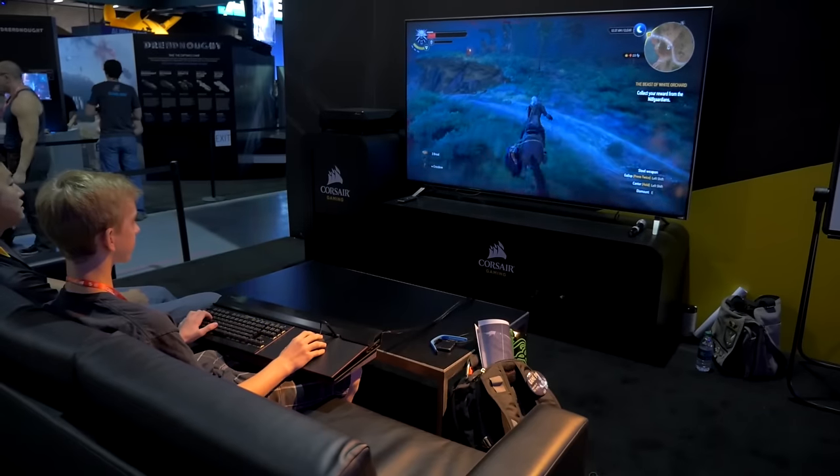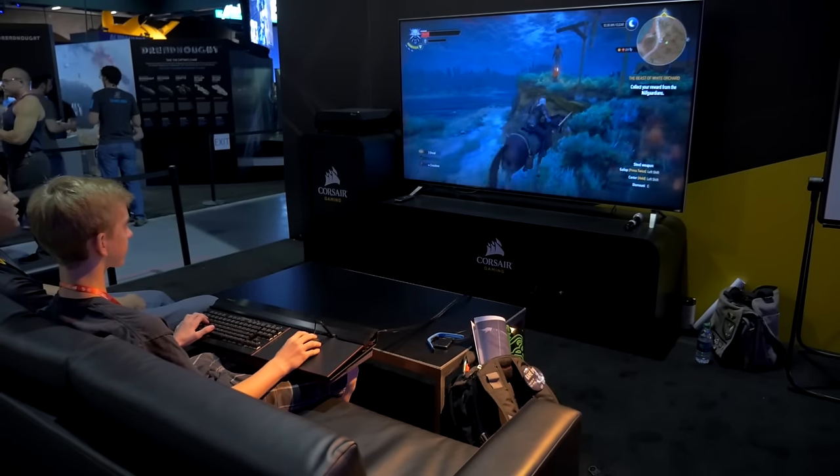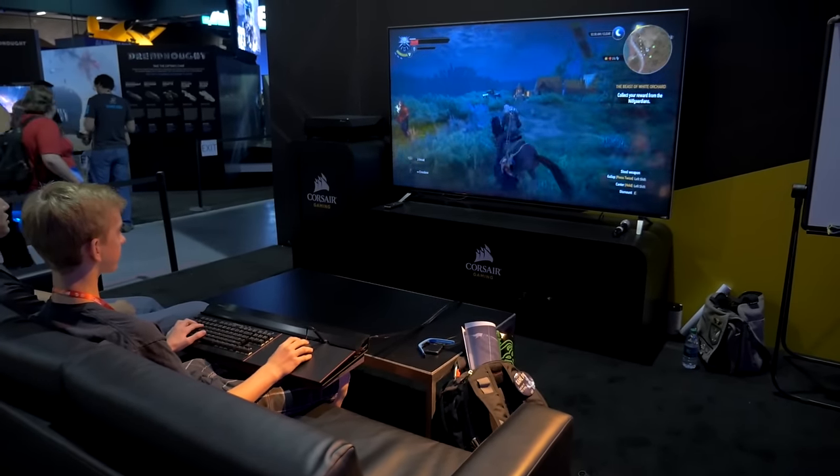I'm here with Danny who just demoed the Witcher 3 on this 80-inch screen in the Bulldog 4K unit. Danny, how did it feel? What was your experience like? It felt amazing. You could lean back, you could sit forward, you could do whatever you wanted. It was just awesome.